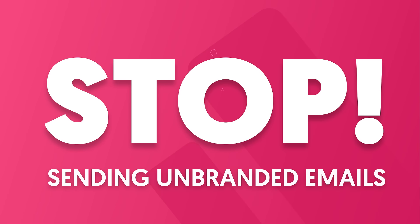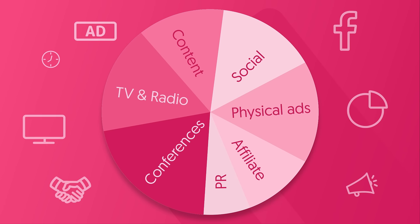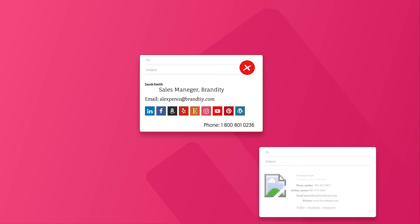Stop sending unbranded emails. You do so much to deliver your brand the right way. But what about your company emails?